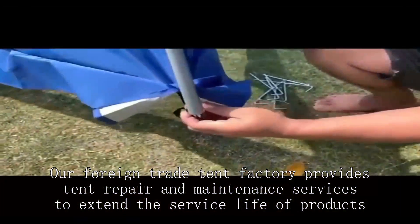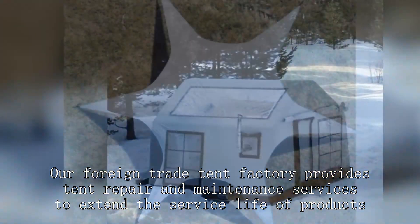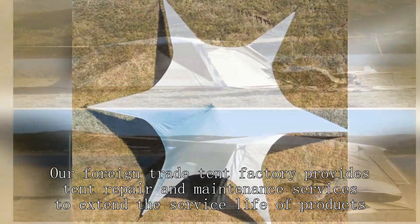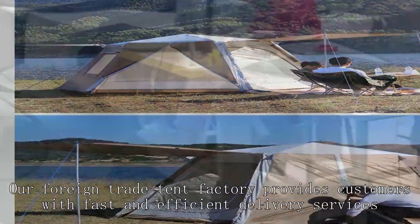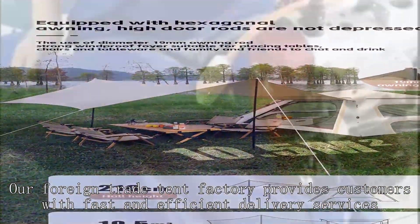Our foreign trade tent factory provides tent repair and maintenance services to extend the service life of products. Our foreign trade tent factory also provides customers with fast and efficient delivery services.